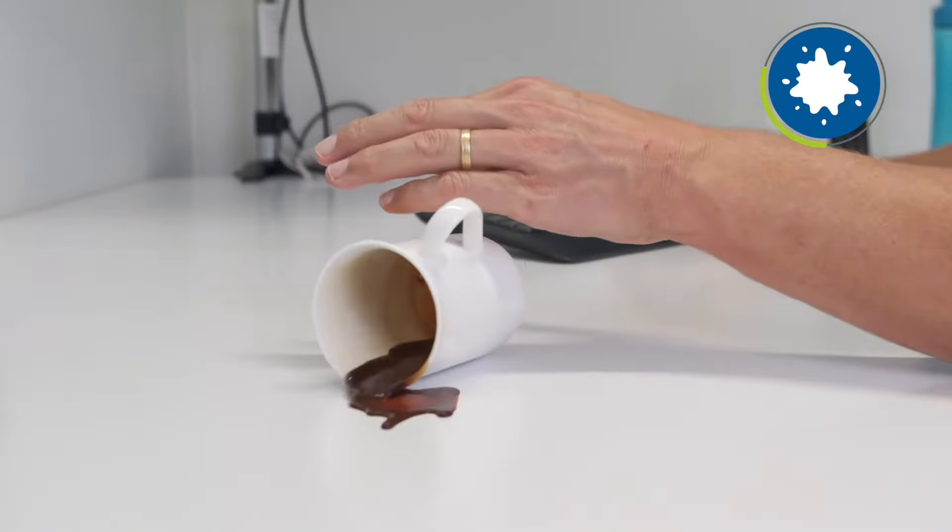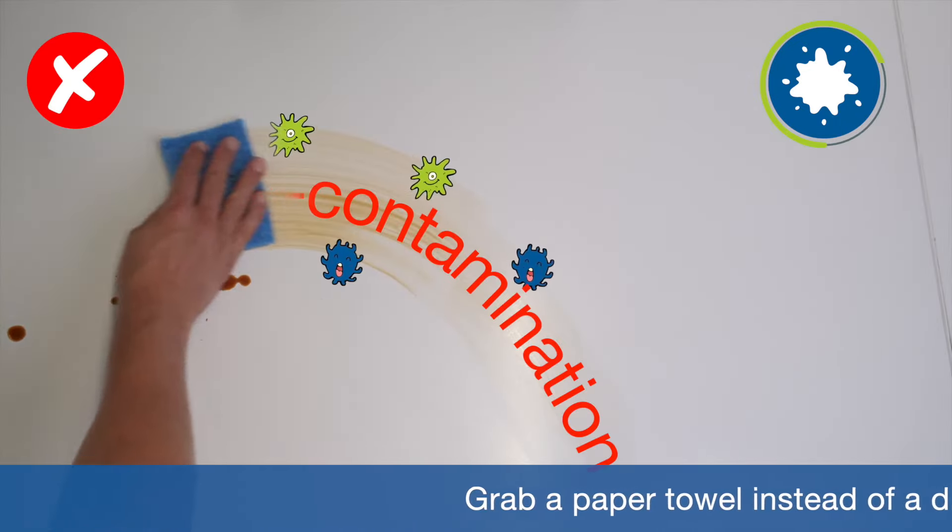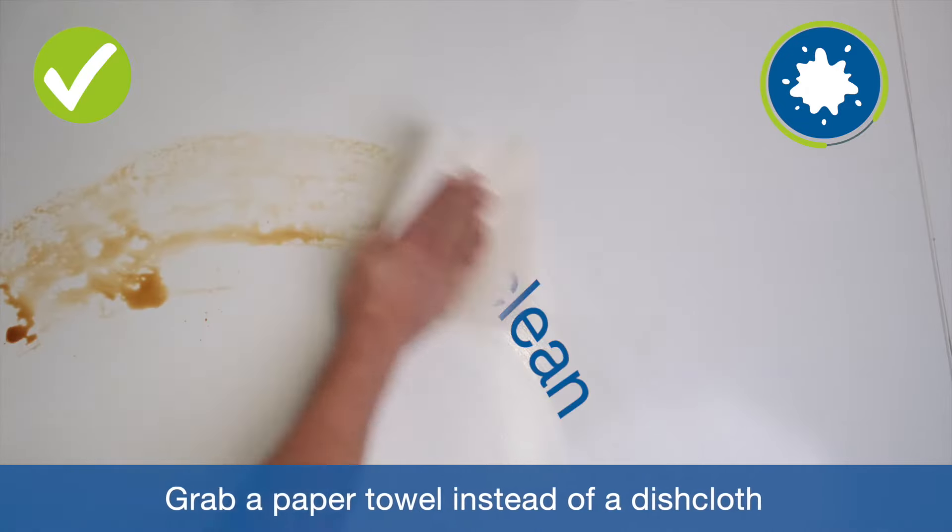If you've spilled something on your desk, don't just grab a dishcloth from the kitchen as this could lead to cross contamination. Just grab a paper towel.